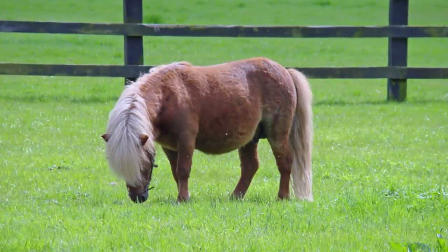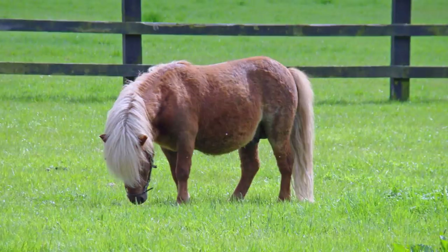Of the ten horse breeds you won't believe exist, this breed is by far the most adorable one.